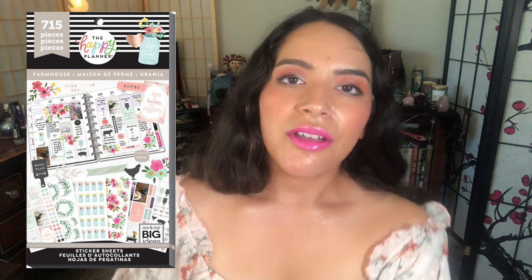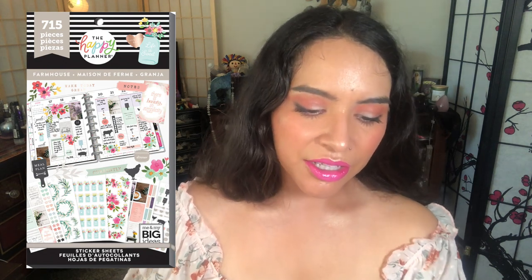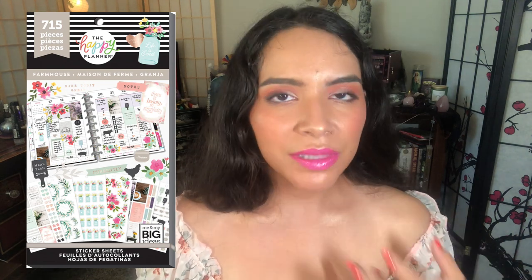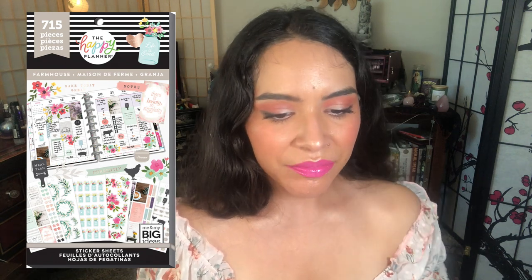Number ten: Farmhouse. I loved the farmhouse aesthetic — I actually prefer modern farmhouse slightly, but I still loved this one enough to pick up another copy. There's so much in it that's perfect for household and meal planning as well as beautiful deco. I repurchased that one.